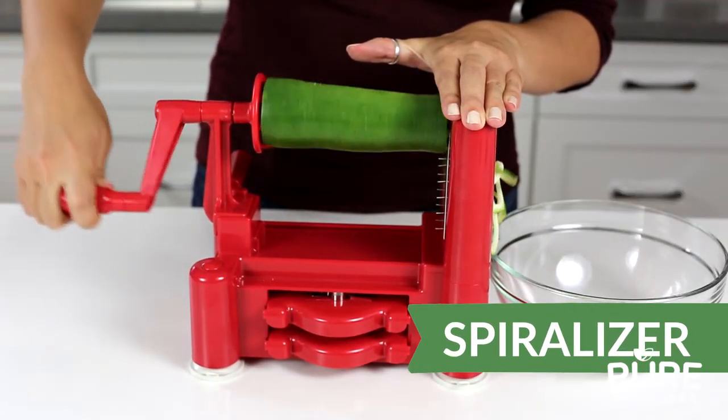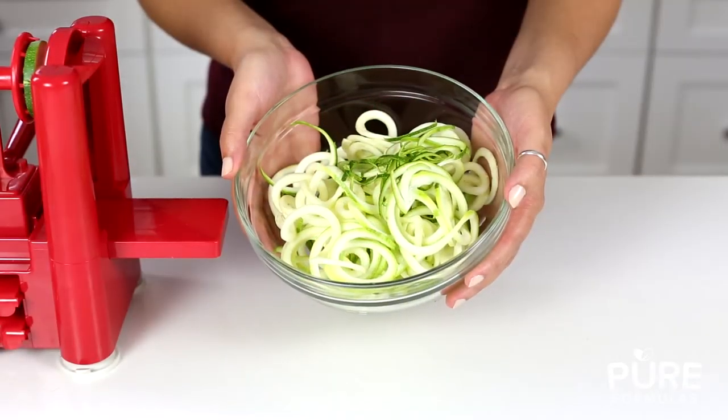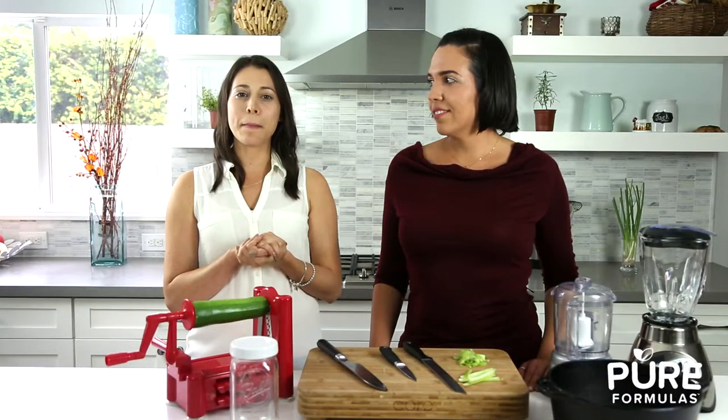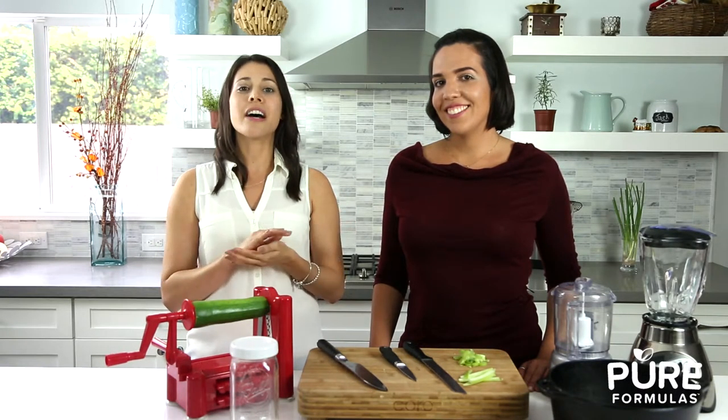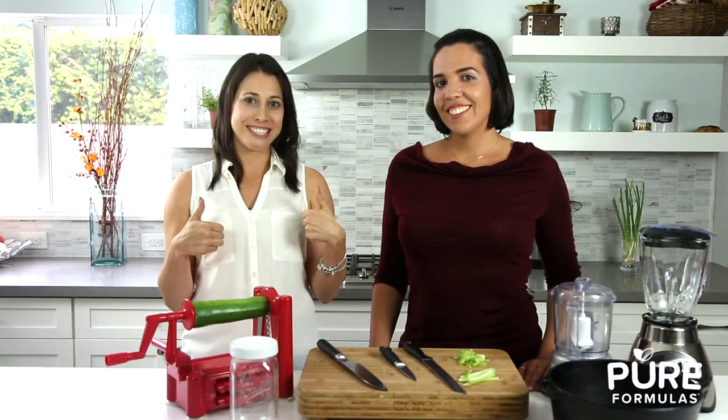And last, but definitely not least, the spiralizer. This handy tool allows you to think outside of the box when it comes to your pasta-inspired meals. For those looking for a more plant-based, less processed lifestyle, a spiralizer gives you the same pasta feel while increasing your veggie intake.